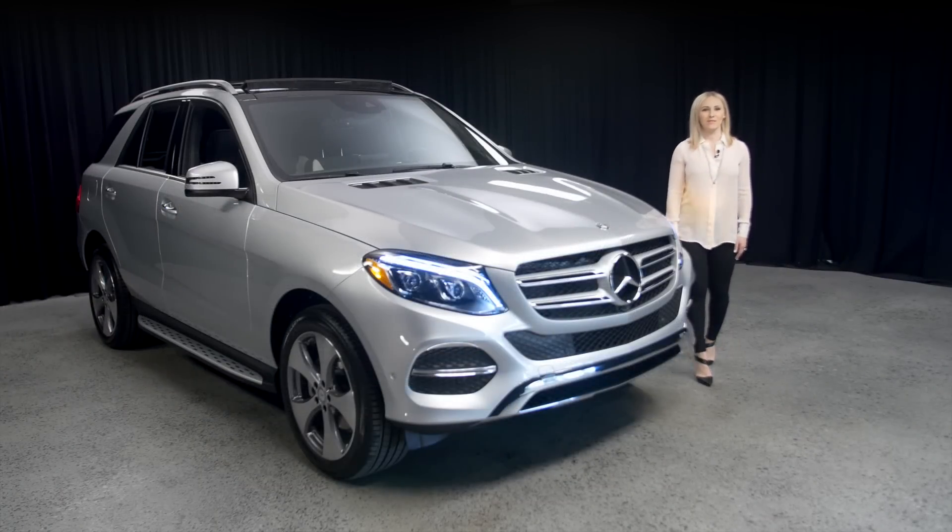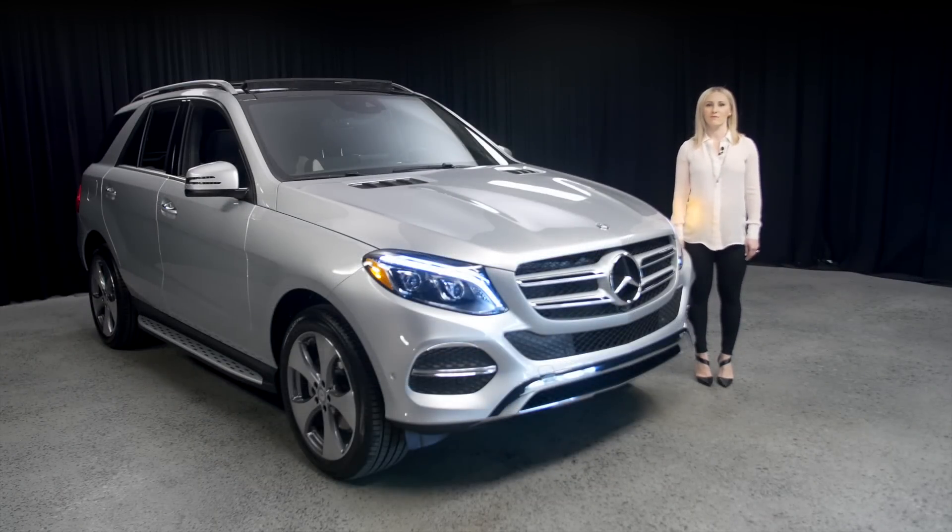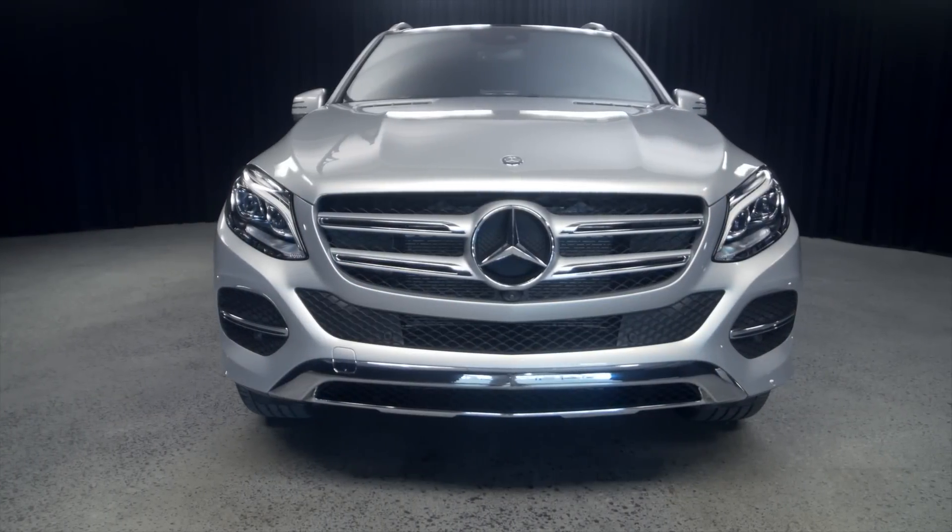Welcome to Mercedes-Benz of Scottsdale, across the street from Fashion Square. This is Slovenia Nista, and today we're going to talk about this beautiful Iridium Silver GLE 350 2017.